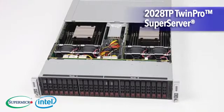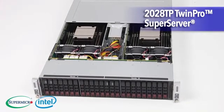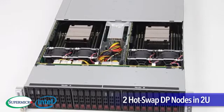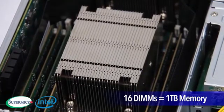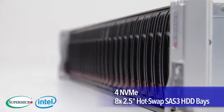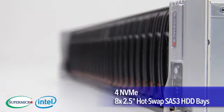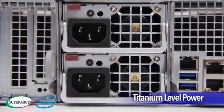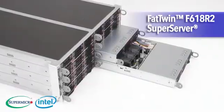Next, the 2028TP Twin Pro Super Server. It provides 2 hot-swap dual-processor nodes in a 2U, 16 DIMM slots for up to 1TB of memory, as well as 4 NVMe and 8 2.5-inch hot-swap SAS-3 hard drive bays with titanium-level power supplies.